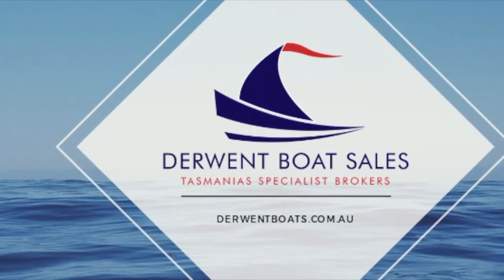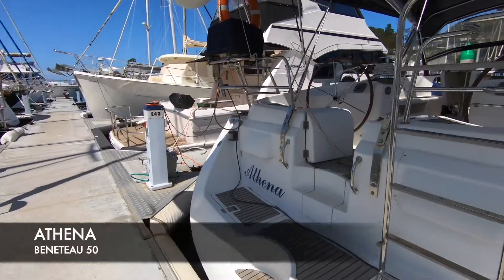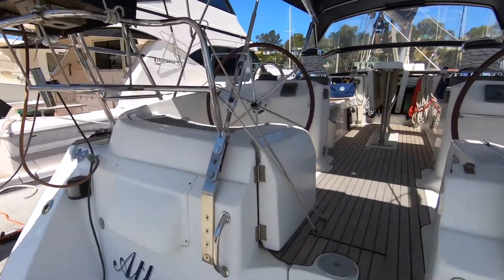Derwent Boat Sales is delighted to present Athena. This is a 1999 model Beneteau 50, presented in very good condition.